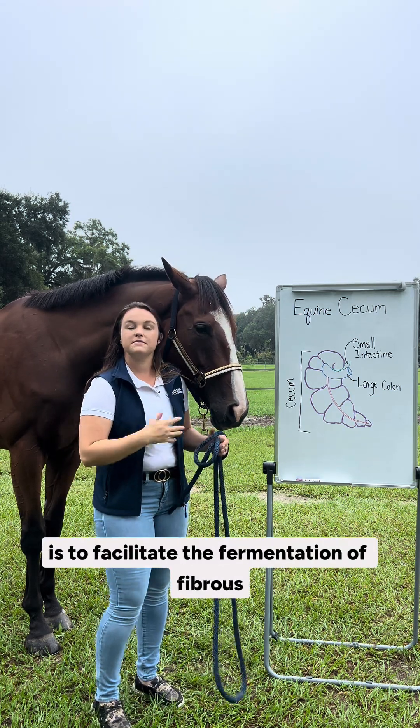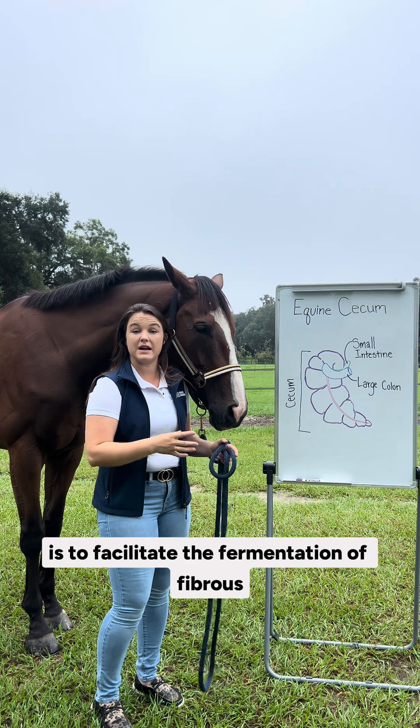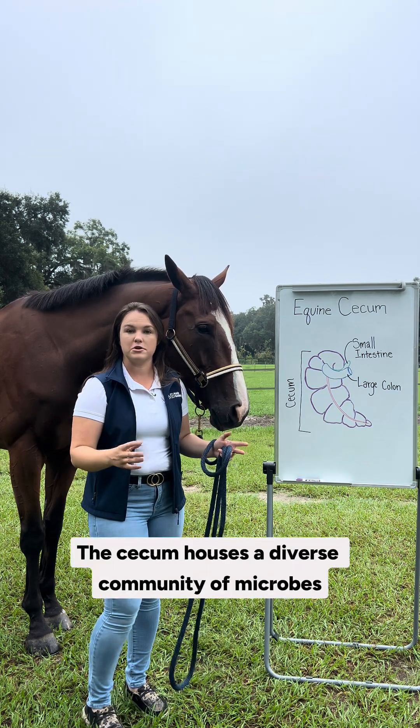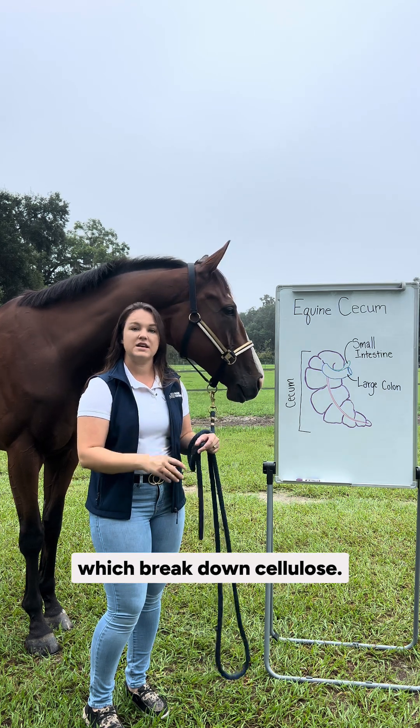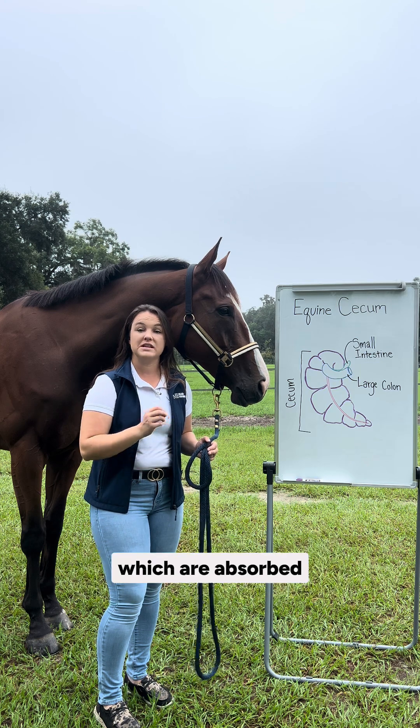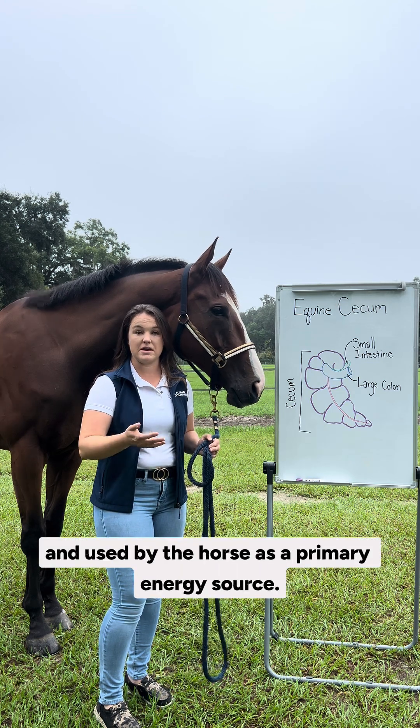The primary role of the cecum is to facilitate the fermentation of fibrous plant material. The cecum houses a diverse community of microbes which break down cellulose. This fermentation process produces volatile fatty acids, which are absorbed and used by the horse as a primary energy source.